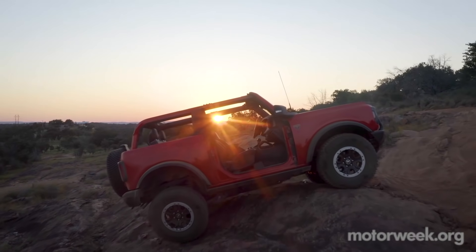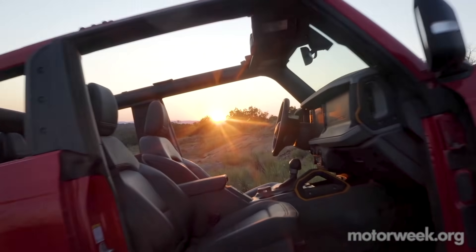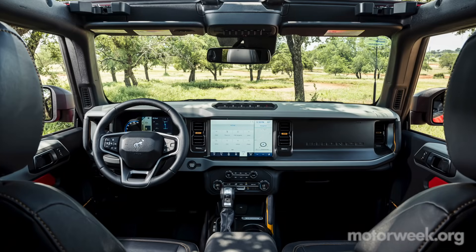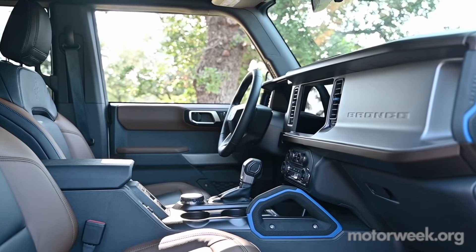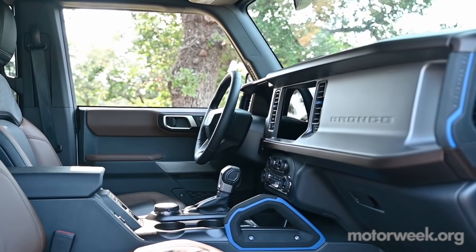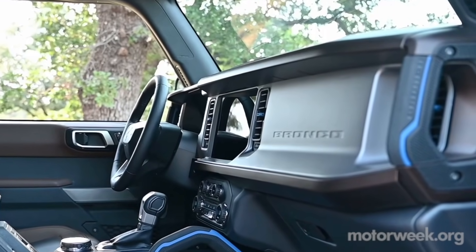Moving inside: a class-leading safety feature is the standard curtain airbag. While very smart, it prevents the entry assist handle from being attached to the A-pillar, as in most trucks. Instead, it's located low on the dash, and while it looks great, it's a little awkward to use and doesn't offer much leverage.